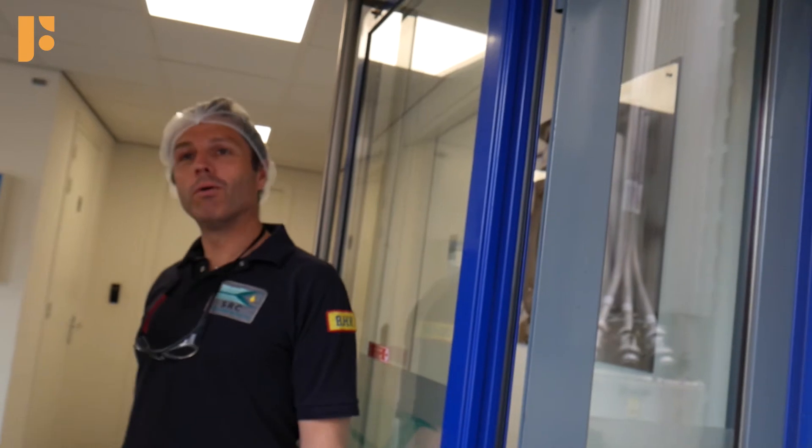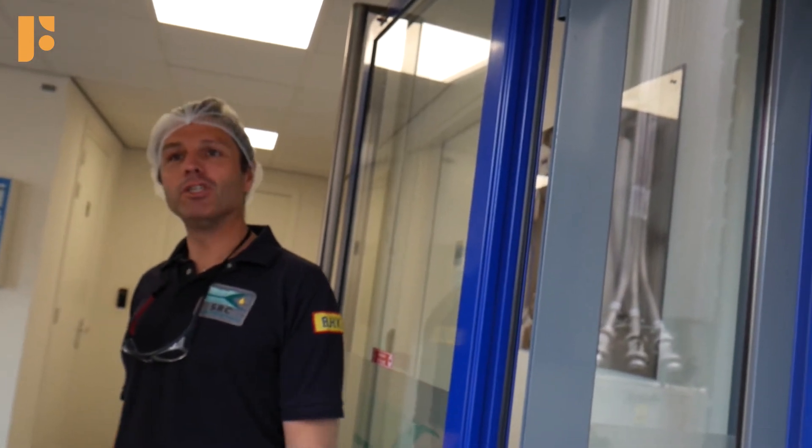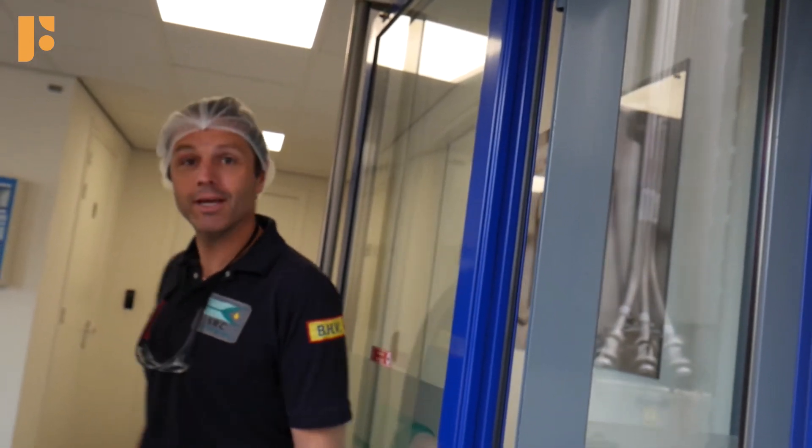Nice to have you here, thank you very much. I'm going to walk around the factory and show you what we are doing. Perfect, let's go.